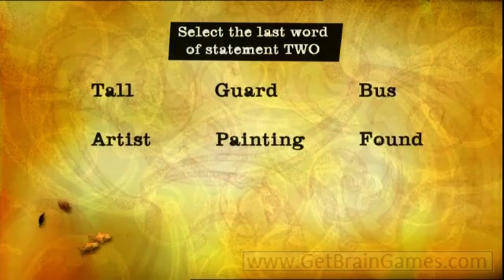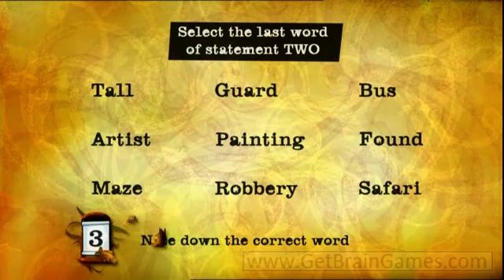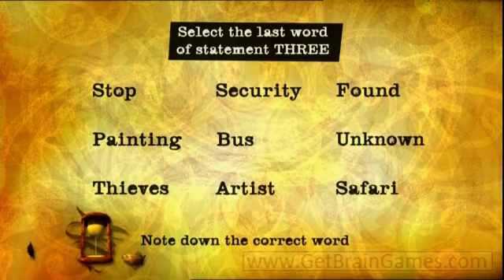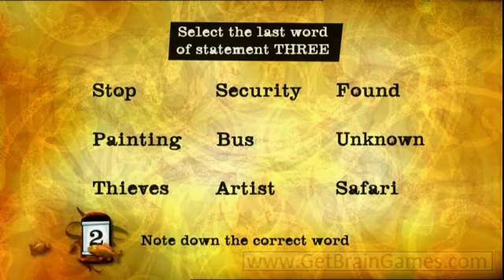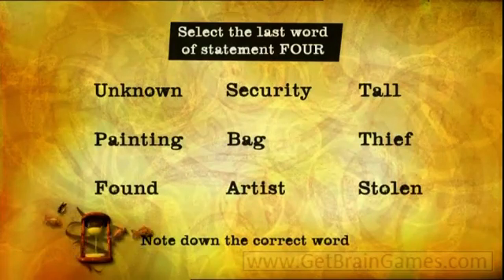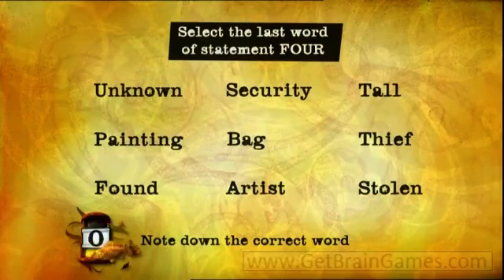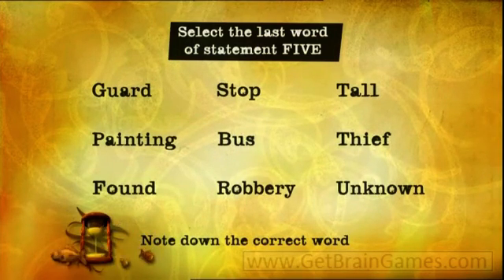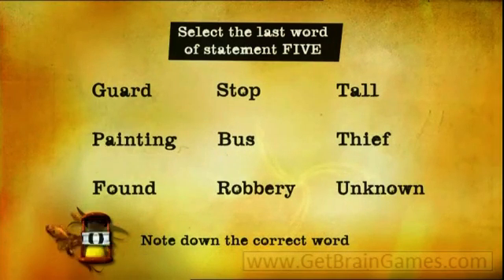Now the same for statement two — which word did it end with? Write down the correct word. On to statement three, write down the correct word. What about the fourth statement? Again, write down the correct word. And which word did the final statement end with?